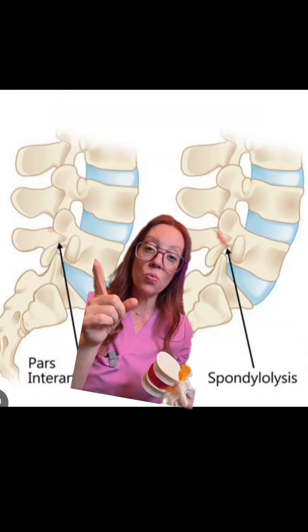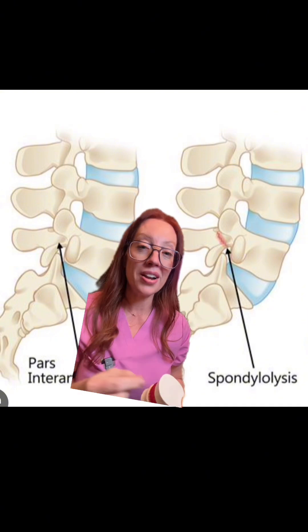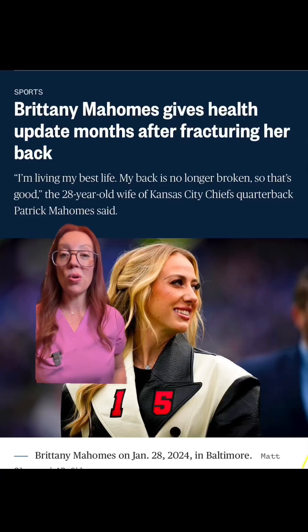Here is a cartoon depiction of where the pars is located, and here is a cartoon depiction of what is called a pars fracture. It's a type of stress fracture in our lower back, and it's really common in young athletes with back pain. In fact, it's thought that up to 30% of young athletes who complain of back pain do have these stress fractures. It's more common than you think.